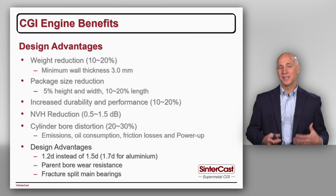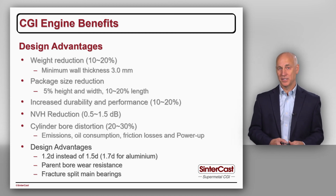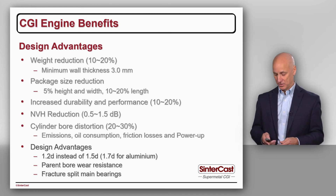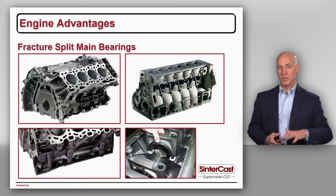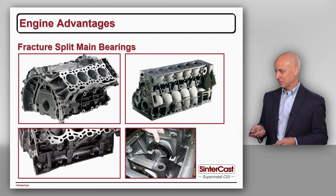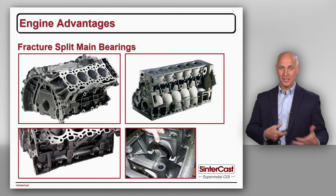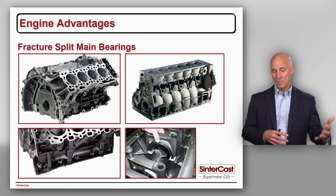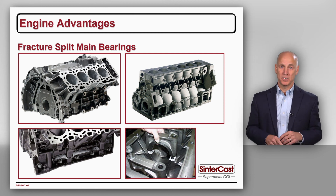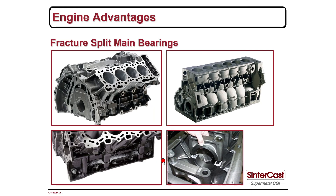Finally, fracture split main bearing is an advantage unique to CGI. Because the CGI is stronger, we can cast the main bearing with the cylinder block as a single piece, fracture split it, and put it back onto the cylinder block. In a traditional deep skirt cylinder block, a separately cast ductile iron bearing cap requires four vertical bolts plus cross bolting to eliminate lateral movement. But when we fracture split in CGI, the asperities in the surface of the bearing cap match perfectly with the asperities in the cylinder block, eliminating lateral movement. In this 13-litre commercial vehicle cylinder block, we only need one bolt for the mounting.